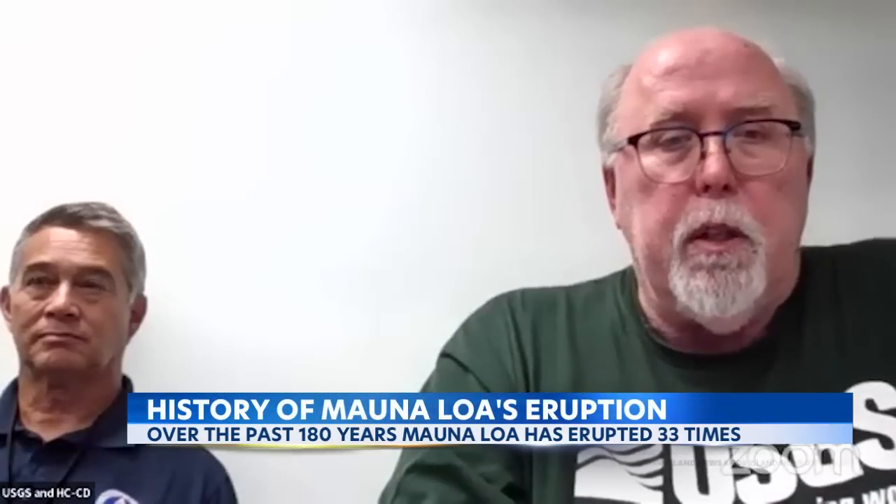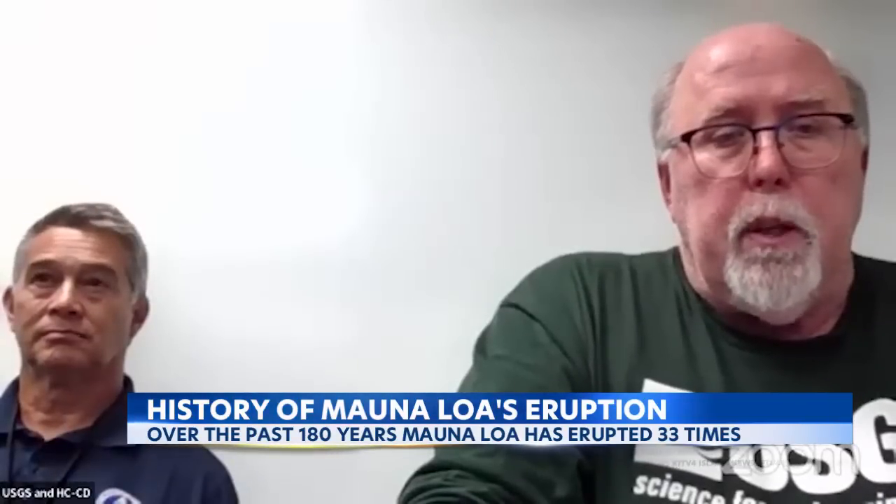As far as we know, in any historic precedent, there has never been an eruption of Mauna Loa that activated both rift zones at the same time or during the same eruption. So we presume at this point that all future activity is going to be on the northeast rift zone and not on the southwest rift zone.